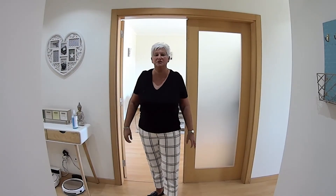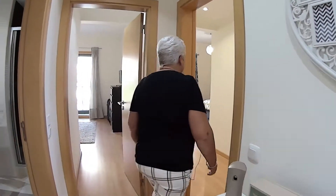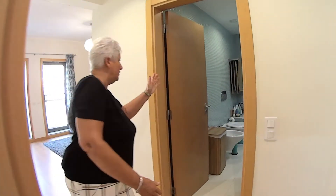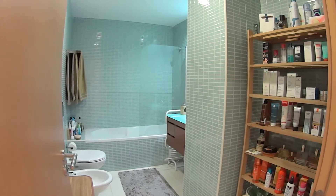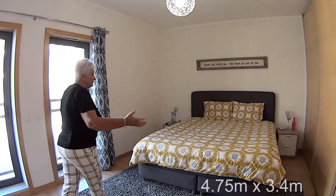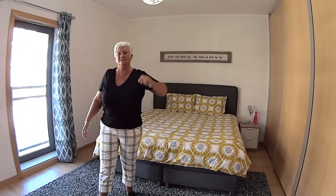Welcome inside this lovely modern two-bedroom apartment. The first room we're going to take a look at is the master bedroom and it has got its own en-suite bathroom. Moving from the en-suite bathroom into the master bedroom, you can see it is a really good sized bedroom. It has got the fitted wardrobes and the air conditioning unit.